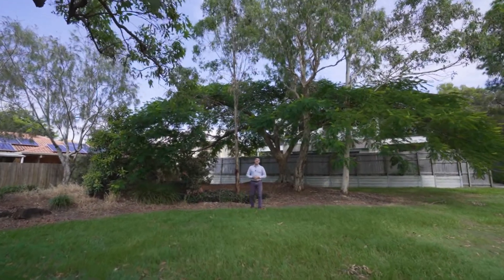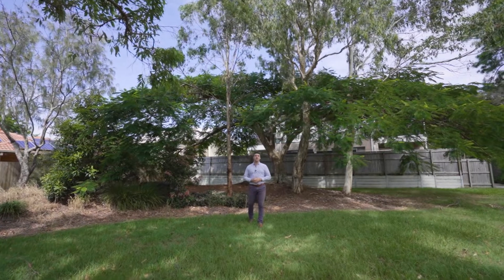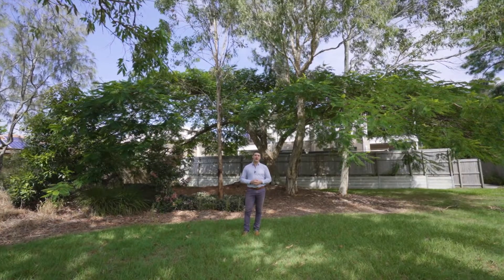G'day, Ben Parr from the Simon Salm team at RE/MAX Bayside. Welcome to Unit 5, 38 Pittwin Road South, right here in Capalaba. Low set unit, great size backyard — even better this space out the back.